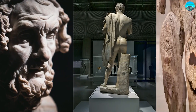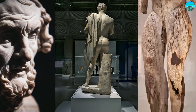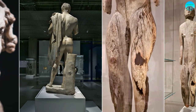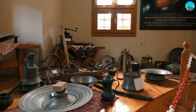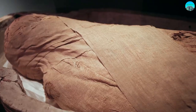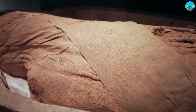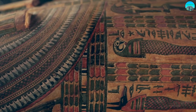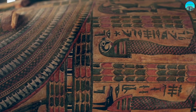Whether you're an art lover, a history buff, or just someone looking for a fascinating day out, the British Museum has something for everyone. As you leave this iconic institution, you carry with you the memories of the incredible stories and artifacts that you've encountered, and the wonder that comes with being part of human history.